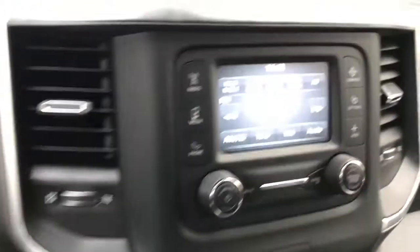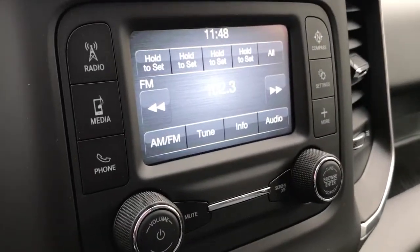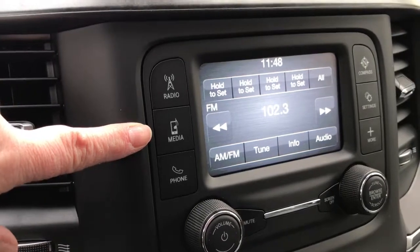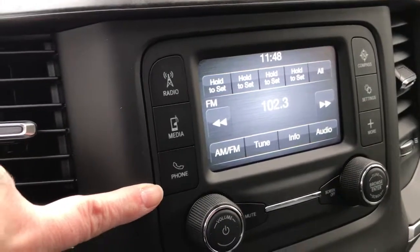This comes with a five-inch U-Connect touchscreen with AM-FM radio. You can also connect your media via USB, AUX, or Bluetooth, and you can connect your phone via Bluetooth as well.